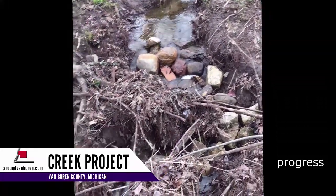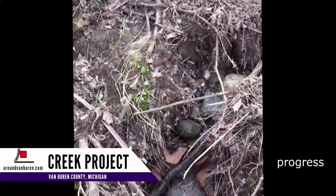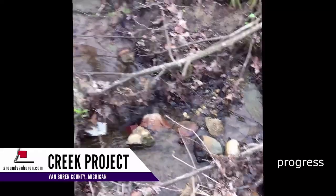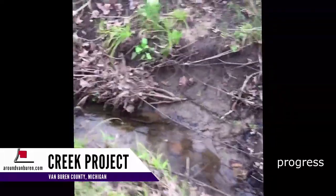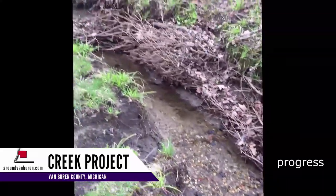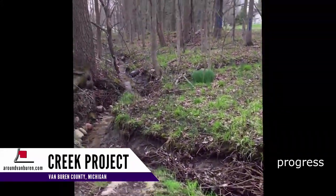Here's the dam just a few years ago. My rocks. Christmas trees along the edge of the bank that's getting gouged out.